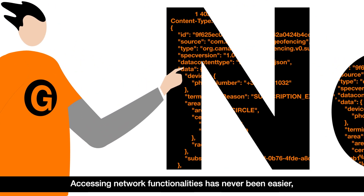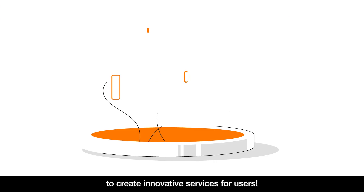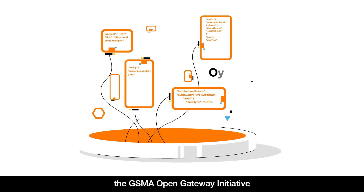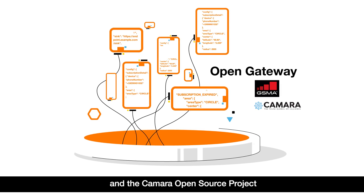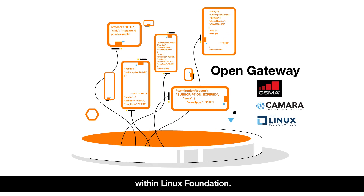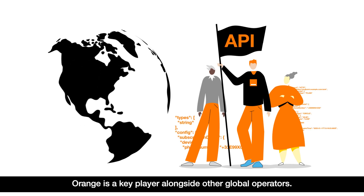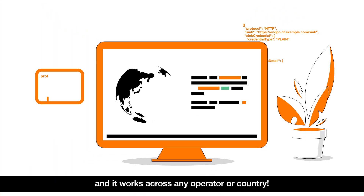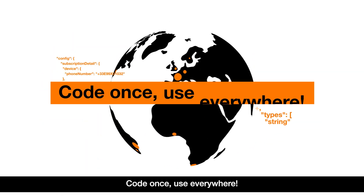Accessing network functionalities has never been easier to create innovative services for users. Network APIs are built under the GSMA Open Gateway Initiative and the CAMARA Open Source Project within Linux Foundation. Orange is a key player alongside other global operators. This means I can code my app once, and it works across any operator or country — code once, use everywhere!